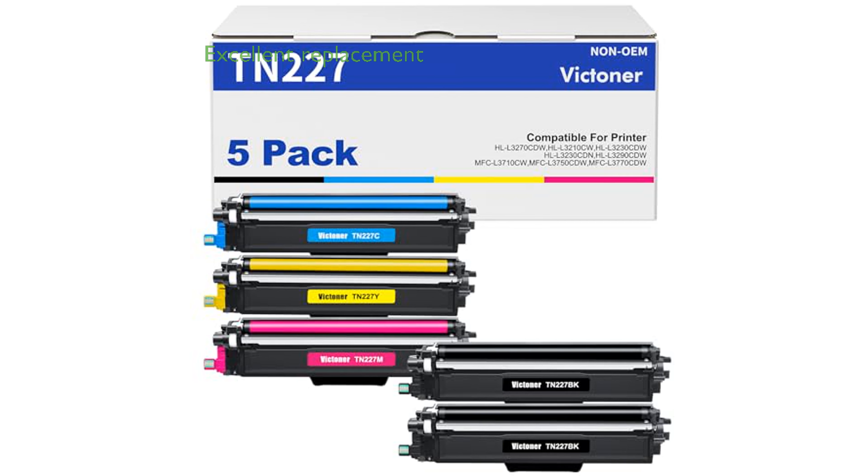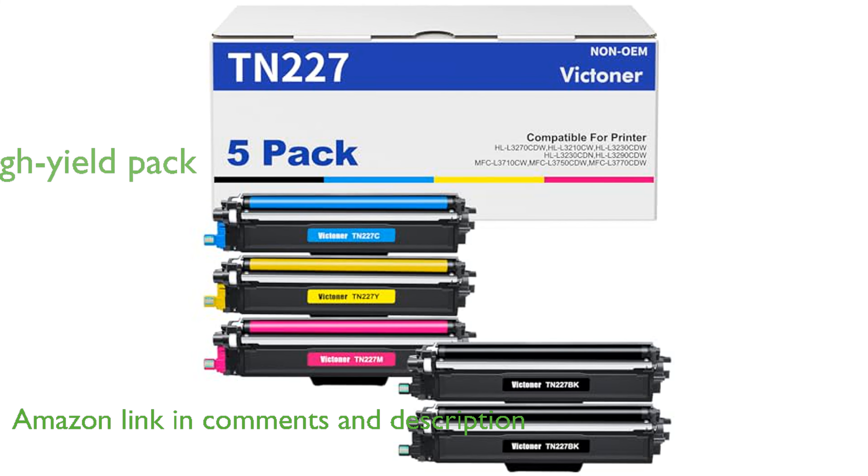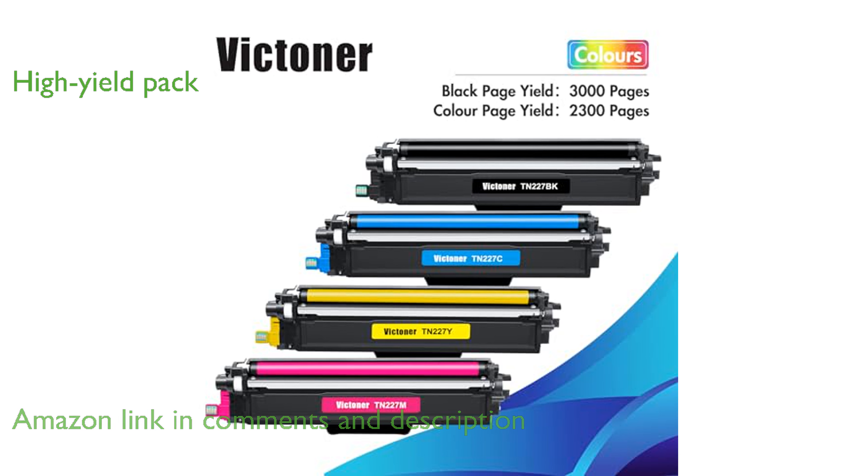The TN227 Compatible Toner Cartridge 5-Pack is an excellent replacement option for various Brother Printer models. This pack includes two black, one cyan, one magenta, and one yellow high-yield toner cartridges.